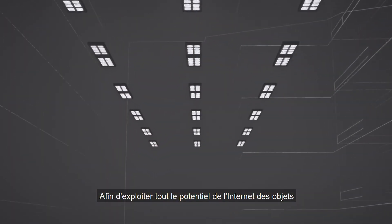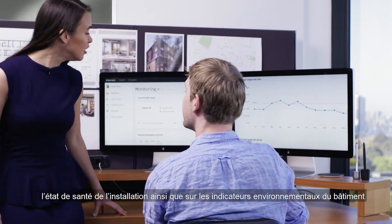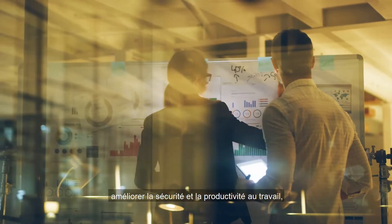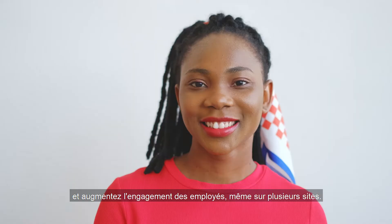To tap the full potential of the Internet of Things, you can further upgrade your system to get access to occupancy, asset health, and environmental sensing data streams. This helps to optimize your workspace quality, improve occupational safety and productivity, and boost employee engagement, even across multiple sites.